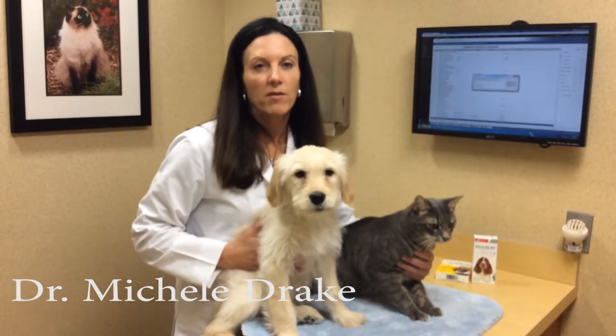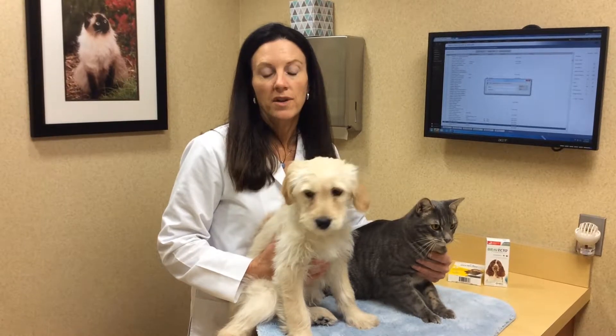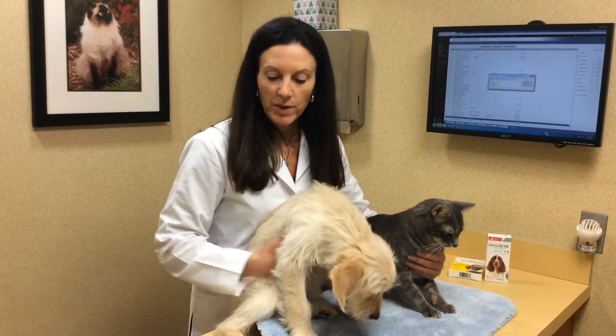Today we're going to talk about flea control for dogs and cats, and also tick prevention and tick control. I just want to review the current favorite products that we have for both species.